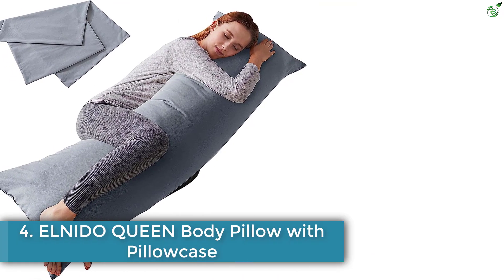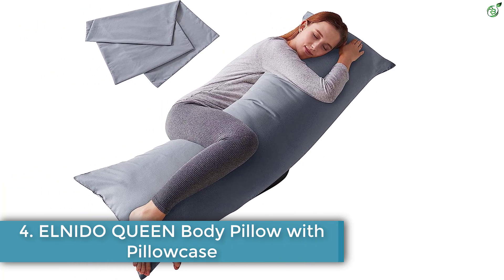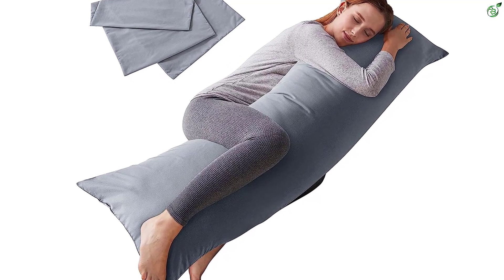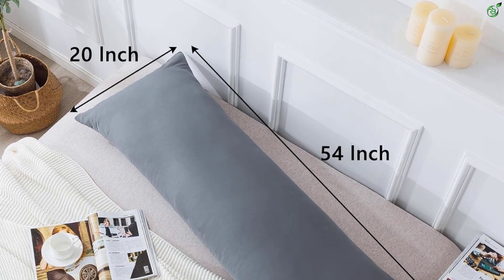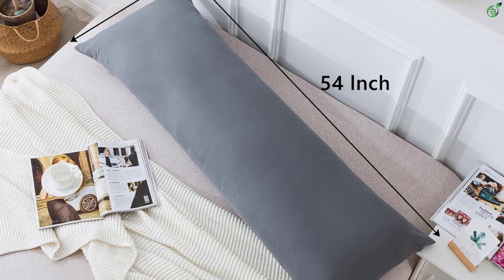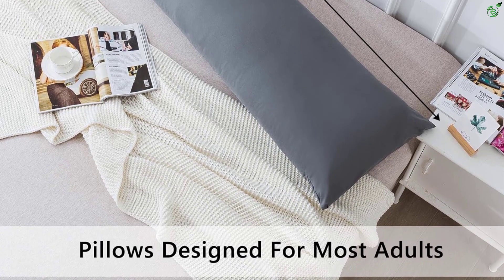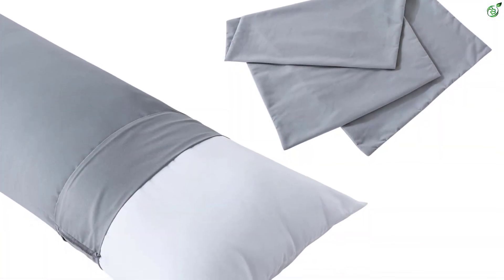Number 4: ELNIDO Queen Body Pillow with Pillowcase. The ELNIDO Queen Body Pillow with Pillowcase is a 20 by 54 inch body pillow made for adults. It is filled with high-quality fiber and is skin-friendly and breathable, providing adjustable support for your body while sleeping in bed. The pillowcase is 100% polyester and is machine washable. Customers have praised the pillow for its softness and comfort, though some have noted that it is too thin to be supportive.